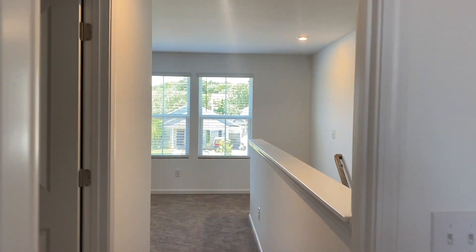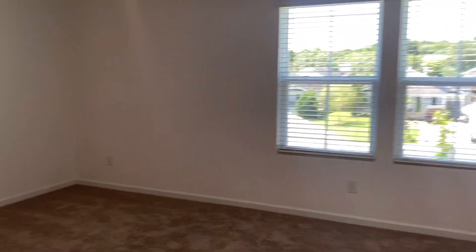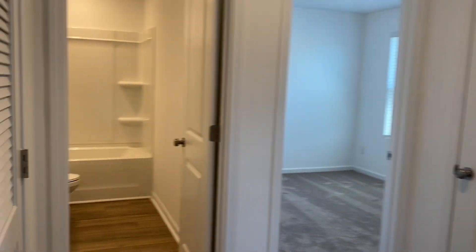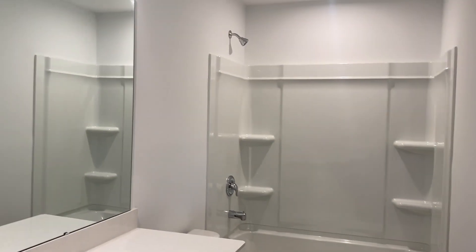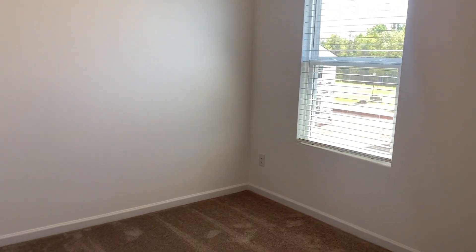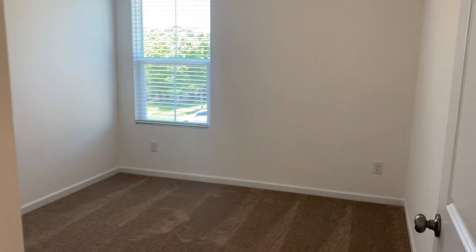Now we're going to head over to the additional bedrooms, coming back through the loft. We're going to come on over to the other side of the house — large full bath here. We've got another bedroom, and your fourth bedroom.